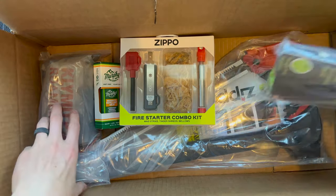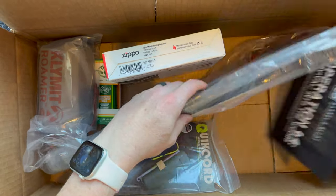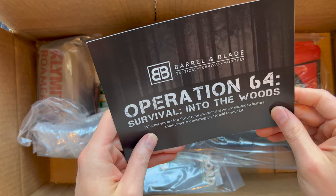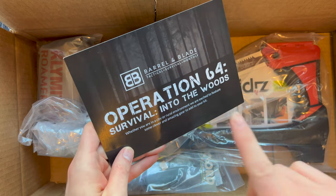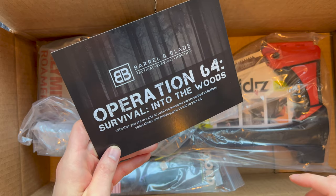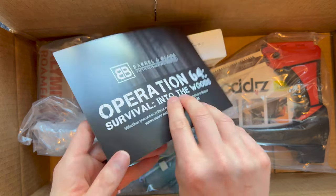Typically we have a card — I'm not seeing it right off the bat. All right, I've got a tour of items just from looking around. There's actually some super cool stuff this month. I was right on theme when I talked about being outside around a fire pit. Operation 64: Survival into the Woods. Whether you're in a city or rural environment, they're excited to feature some clever and amazing gear to add to your kit.